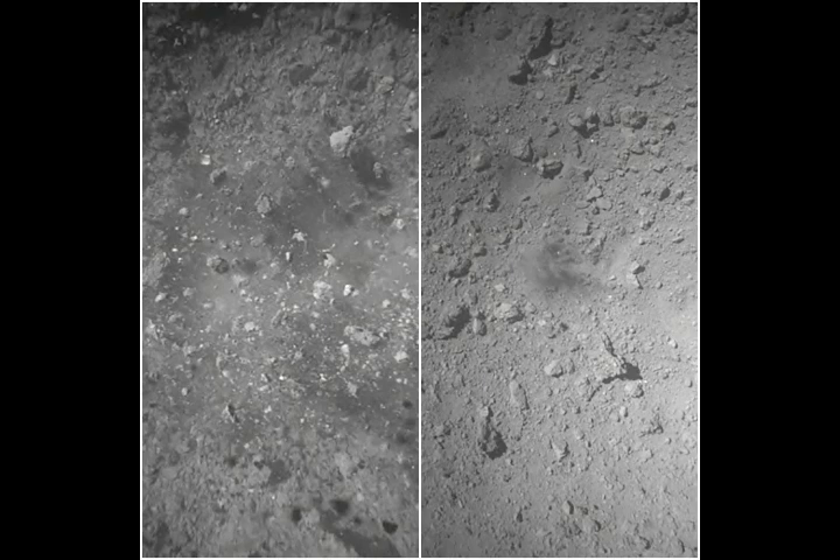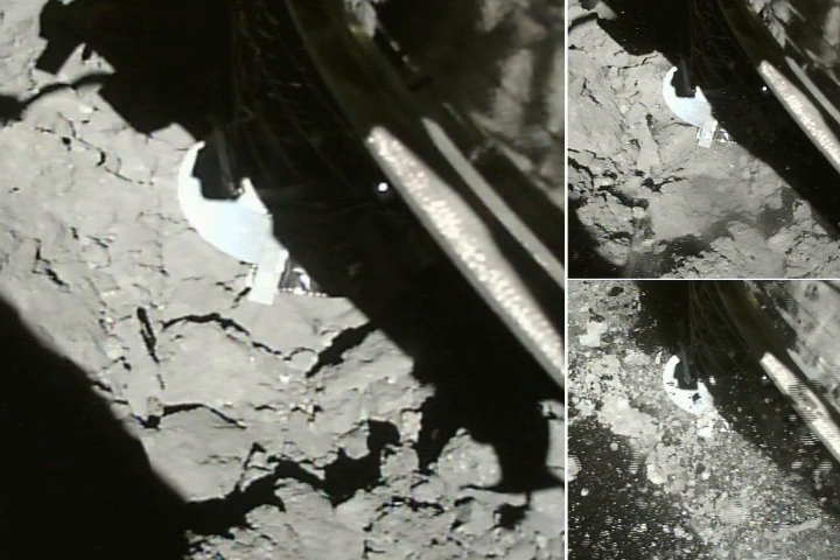The plan is for OSIRIS-REx to reach Bennu's surface in July of next year, 2020, but the spacecraft will only make contact for about five seconds. During that quick instant, it will blow nitrogen gas to stir up the dust and pebbles and collect samples. If all goes according to plan, it will return that material to Earth in 2023. The asteroid's surface has turned out to be rougher than expected, however, and debris flying off the space rock can pose a threat to the orbiting spacecraft. So NASA is still choosing its sampling site.